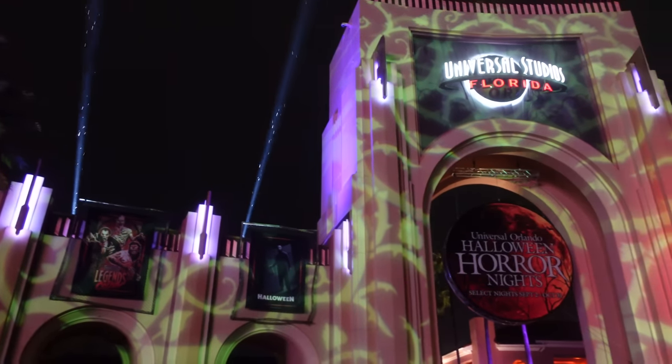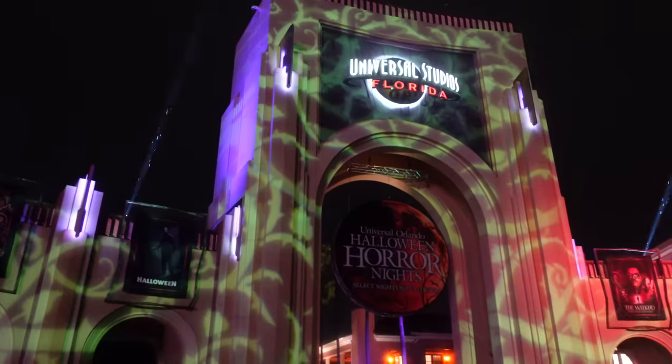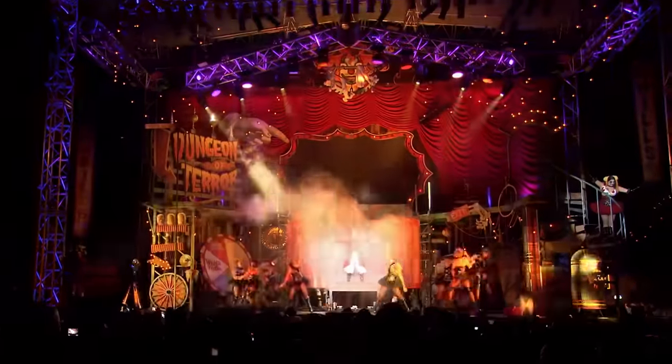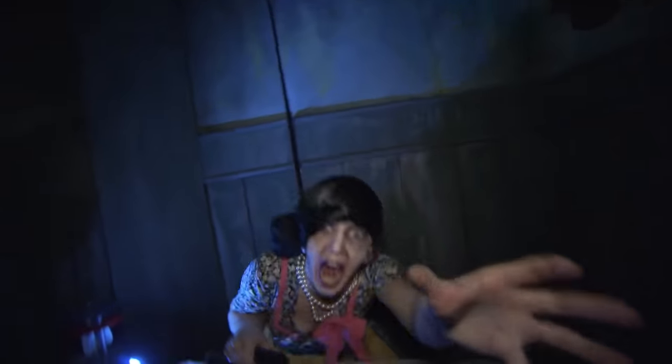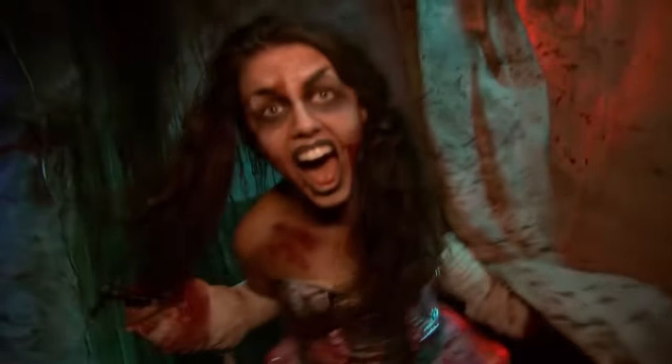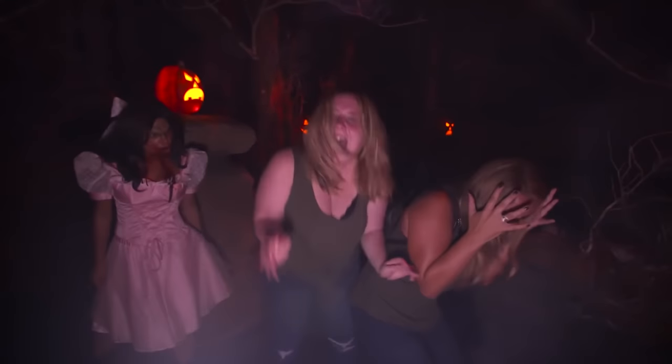We all have our ideas of what our perfect Halloween Horror Nights event year looks like — whether it was a past house or scare zone we loved, or an IP we've never seen at the event finally making its way there. HHN fans spend a lot of time wondering what could be. Not too long ago I got a comment asking me to do this very thing in a video, so to say thank you for reaching a thousand subscribers, I thought I'd make this super special HHN dream map video.